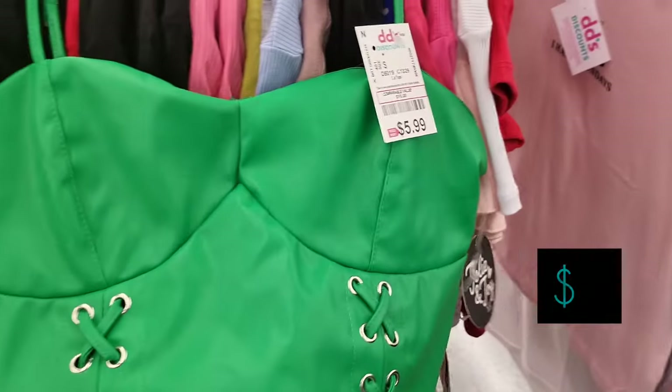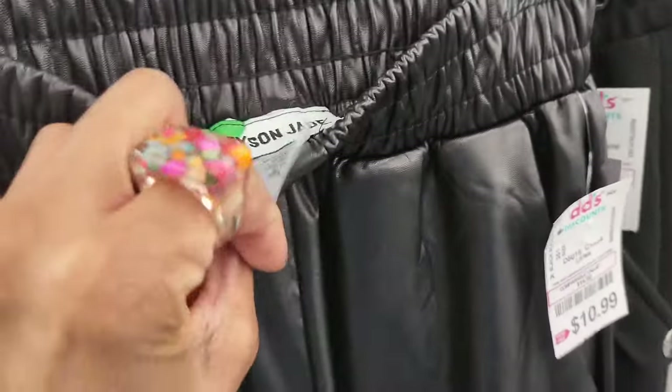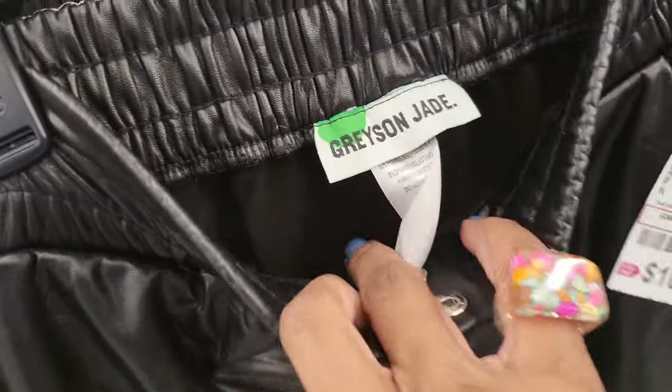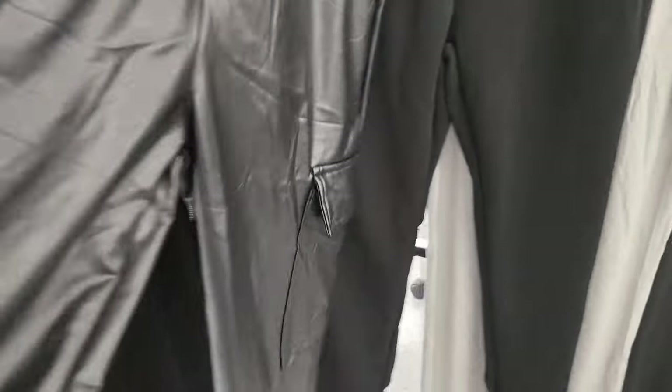I see these faux leather joggers — they have pockets on the side and pockets on the bottom — those are $11. Y'all just hang with me because y'all know I don't mind just going ahead and slipping these on to see what they're doing, what are they hitting for. Let's see if any of these things are going home with me.